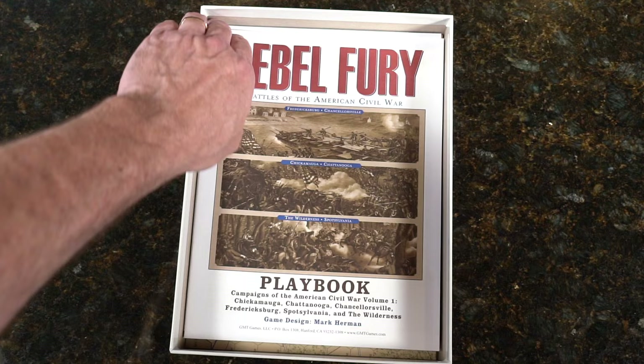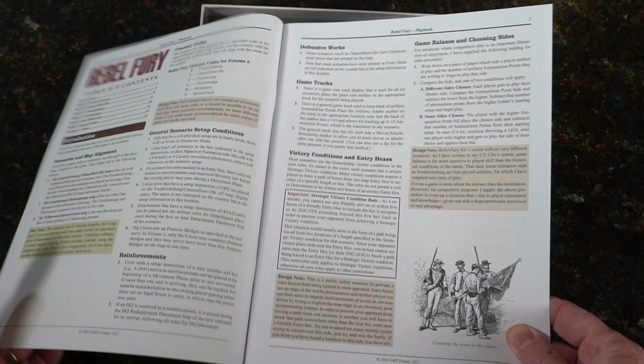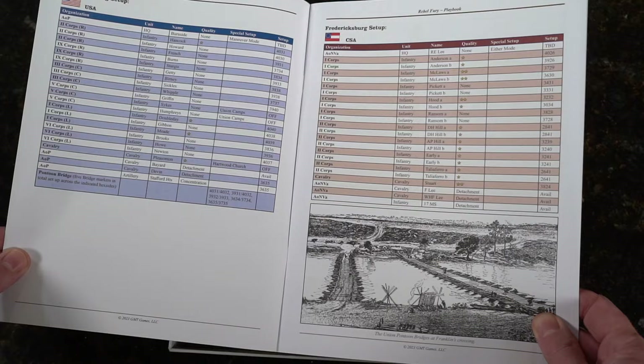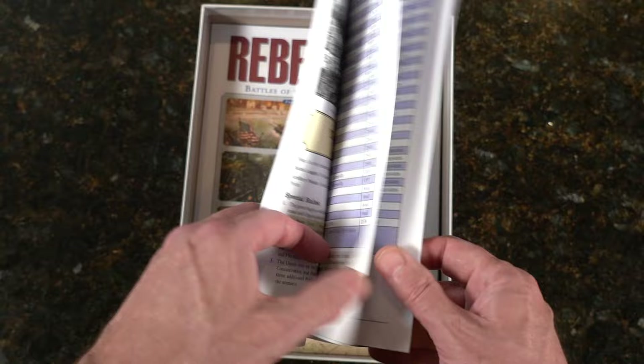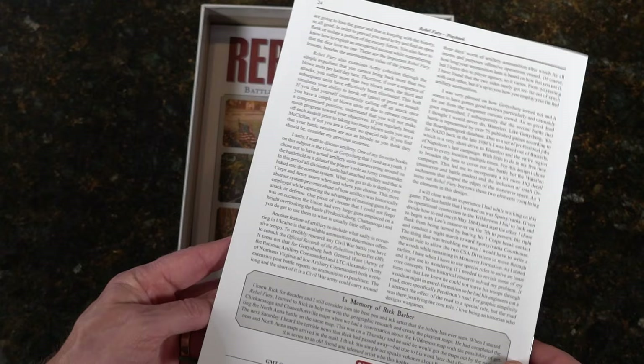The playbook — let's take a look. Full color with what looks like design notes in butternut colors, so you can hear what Mr. Herman's thinking. Battle of Fredericksburg, the setup. Battle of Chancellorsville. I won't go through every page — there's the Wilderness. Here are designer notes from plain Gettysburg as well. Very nice — you're going to get a cornucopia of designer notes, which is always great.